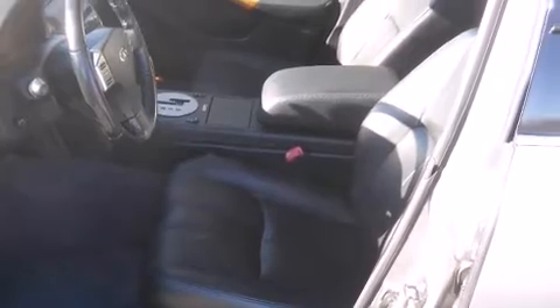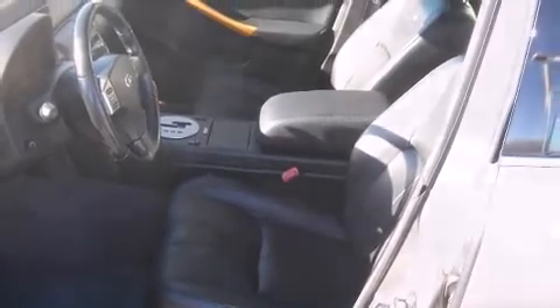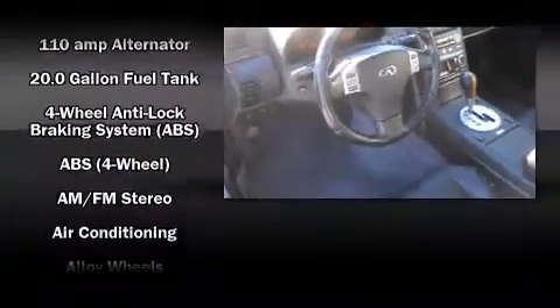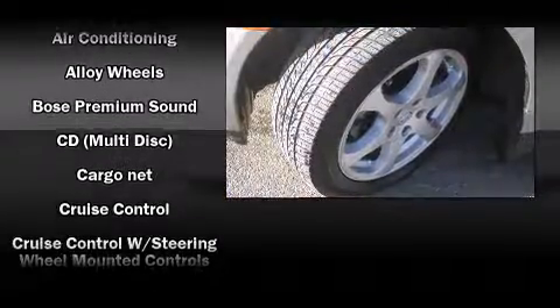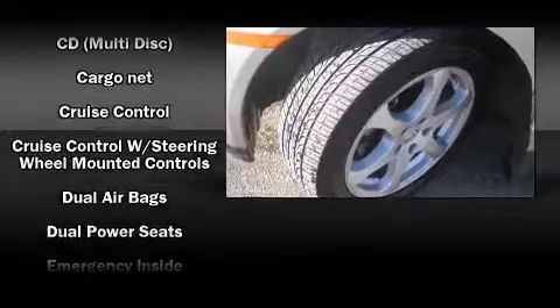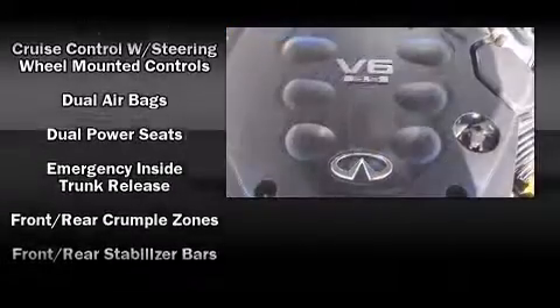Everything is where it ought to be, from the dashboard controls to the door locks and window controls. Infiniti also prioritized safety and security with features such as head curtain airbags, front and side impact airbags, and traction control.